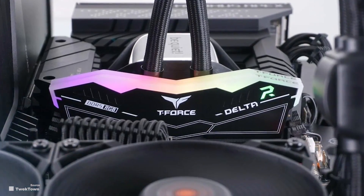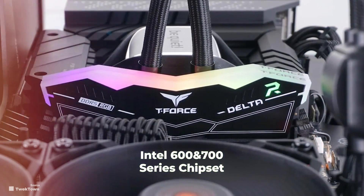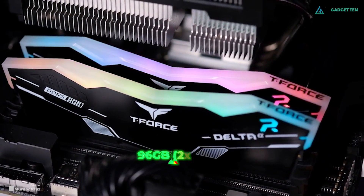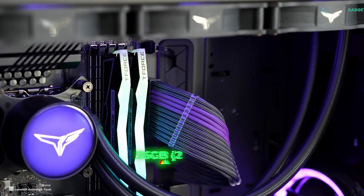The Team Group T-Force Delta RGB DDR5 RAM is compatible with Intel 600 and 700 series chipsets, and is available in configurations up to 96GB (2x48GB) at 6,400 MHz.